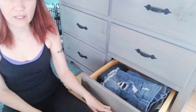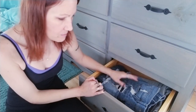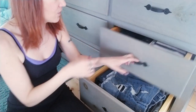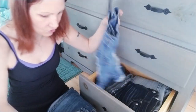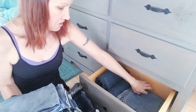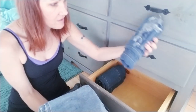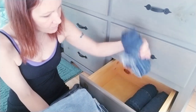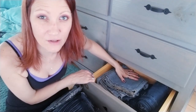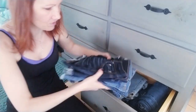Moving on to the last drawer, which is basically my shorts and capri jeans drawer — not so much full jeans, since I keep those hanging downstairs. These are all jean shorts; the extra jeans I don't really wear belong downstairs. These are the capris — and I'm just going to keep some jeans in here because there's honestly no room on the hanging closet rack downstairs.